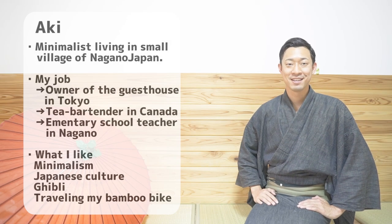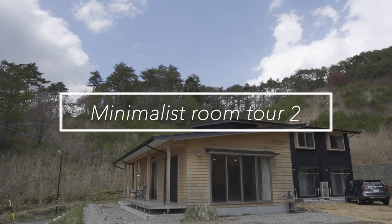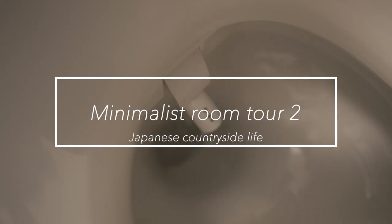Konnichiwa! Hi, I'm Aki from Japan. Today, I'd like to introduce to you my new and updated minimal room.